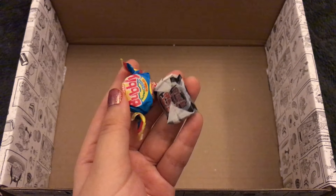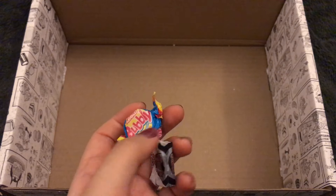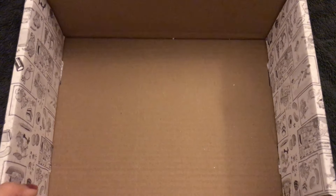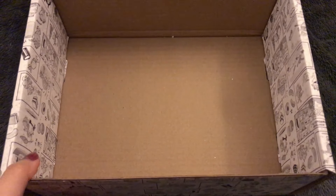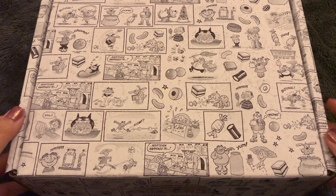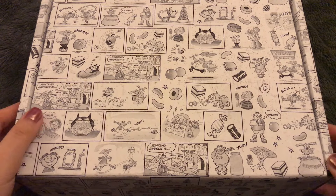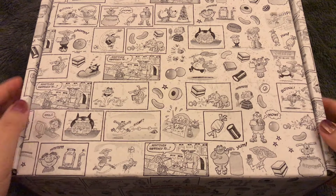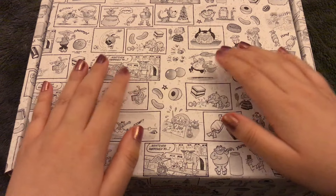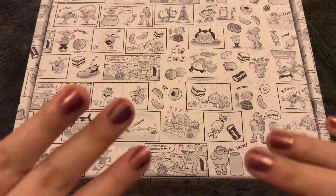At the bottom of the box we have another Anglo Bubbly — I can't get over that name — and one last Black Jack. And there we have it. Thank you for joining me for this little adventure. I hope you enjoyed. I hope you liked this video better than I liked that Sherbet Fountain. I will see you again very soon. Have a good night or day. Bye!